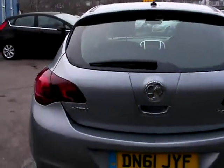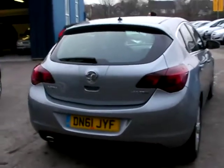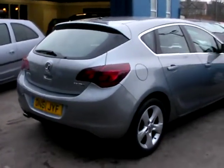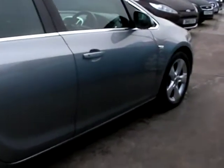This car is in metallic silver, has a 2 litre diesel engine, alloy wheels, air conditioning, electric windows, electric mirrors, six speed, heated front screen, radio CD player, a service history, and road tax on this car is only £30 a year.